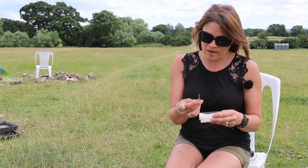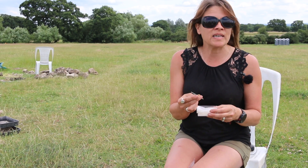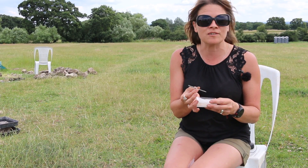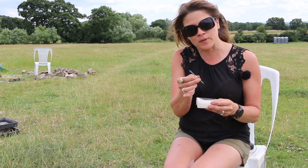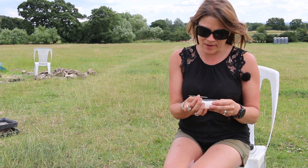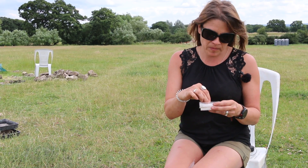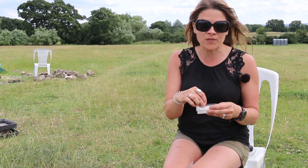Some of the lovely finds that have come out have included some needles. We have a few different types. This is a copper alloy needle and you can see the hole through the head, so it's quite clear. They'd been doing lots of repair work — if people were in the baths and they needed some garments fixing.